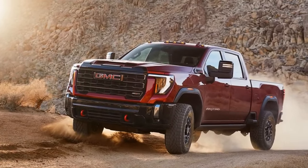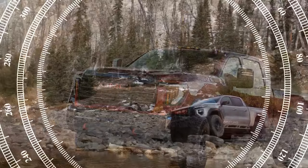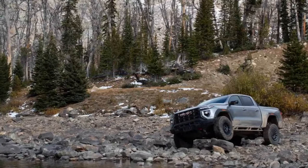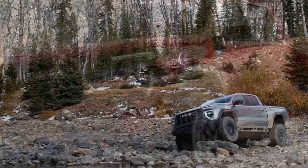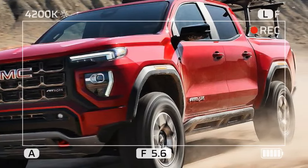The AEV is a $10,100 equipment package that gives the already formidable Canyon AT4X extra body armor. It features exclusive 17-inch Salta beadlock-capable cast aluminum wheels wrapped in larger 35-inch Goodyear Wrangler Territory MT tires.